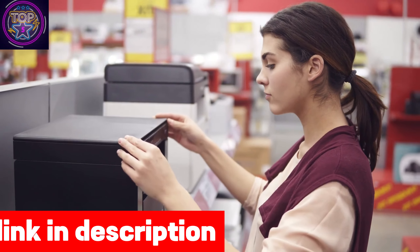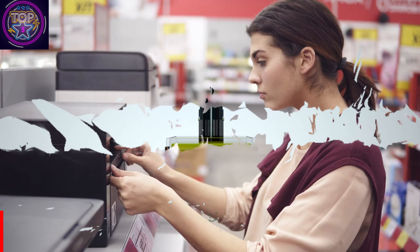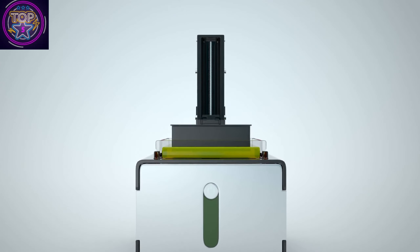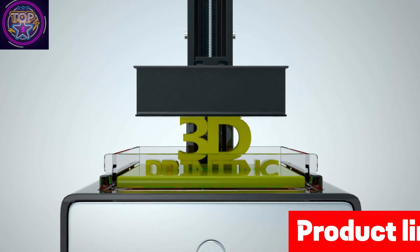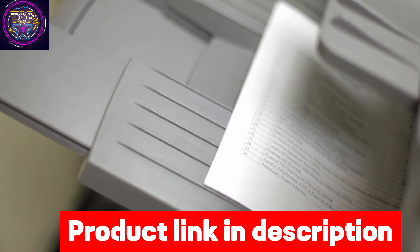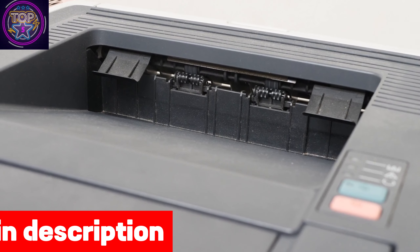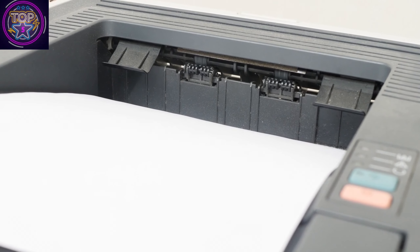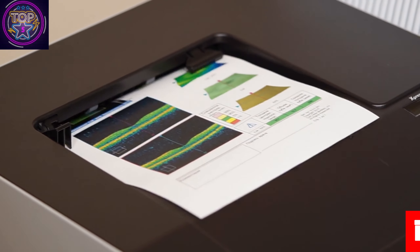The Brother MFCL 8610 CDW excels in efficiency, boasting an impressive print and copy speed of up to 33 pages per minute. It ensures swift and professional results, allowing you to meet your deadlines easily. Moreover, its exceptional ability to generate high-quality color documents ensures your materials will leave a lasting impression. With a maximum input sheet capacity of 300 sheets, accommodating standard 8.5 x 11-inch paper size, this printer significantly reduces the need for frequent paper replenishment.